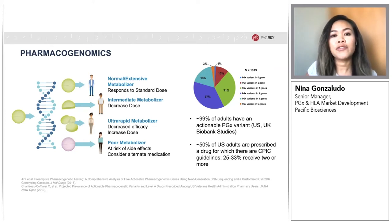Pharmacogenes include phase 1 and phase 2 metabolizing enzymes, transporters, drug targets, and immune response genes. Variation in these genes can functionally impact enzyme activity, leading to variable phenotypes or metabolizer status, as shown here.